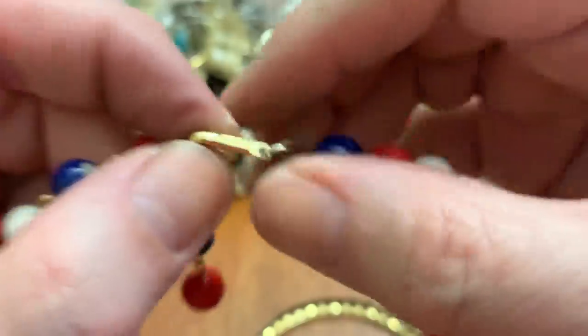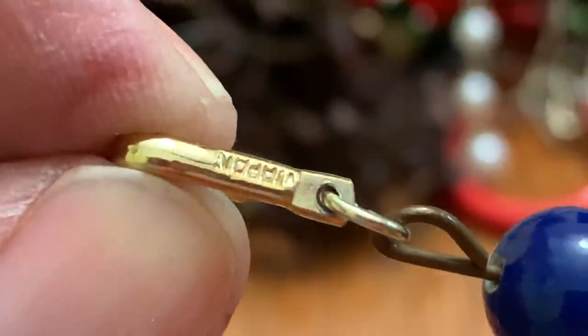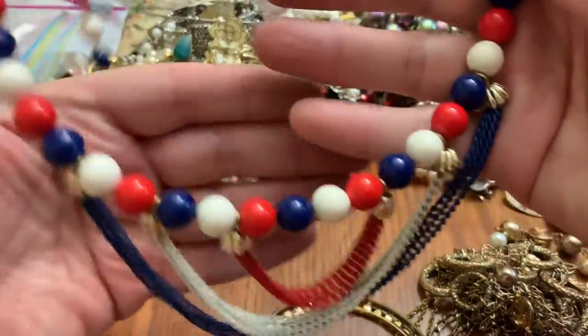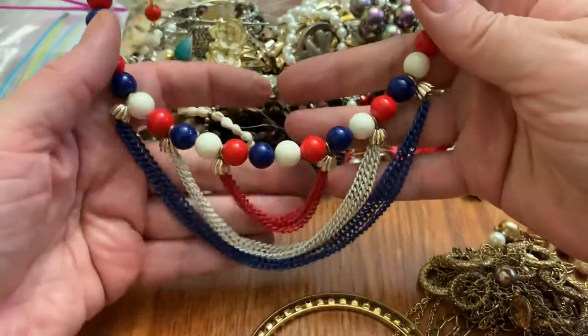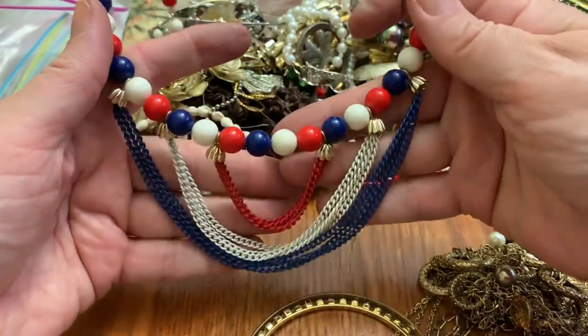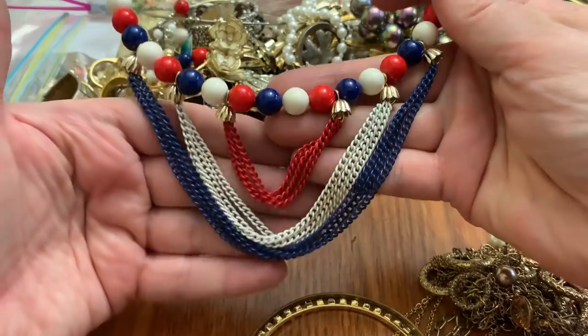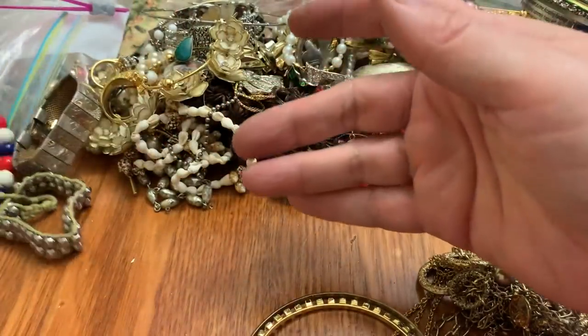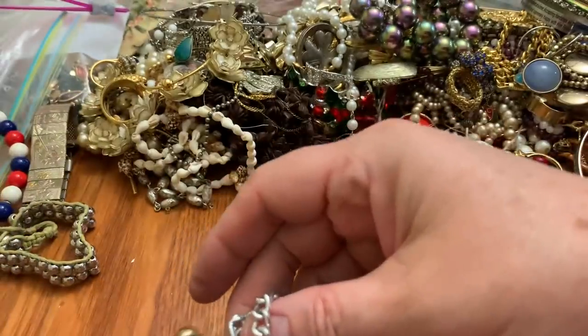Does it really say Japan on it? Come on — yes it does. I think I'm going to have to wear this Fourth of July. It's kind of neat — what do you think? I'm going to get separated because it's going to get tangled up again.